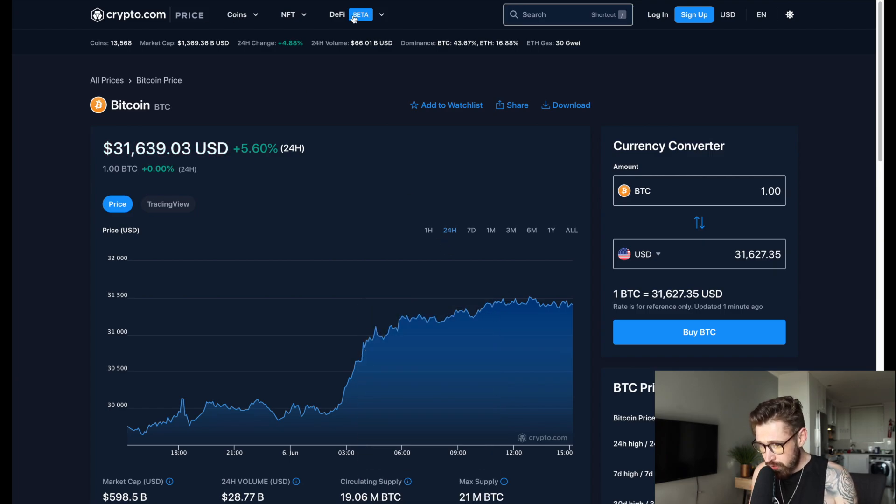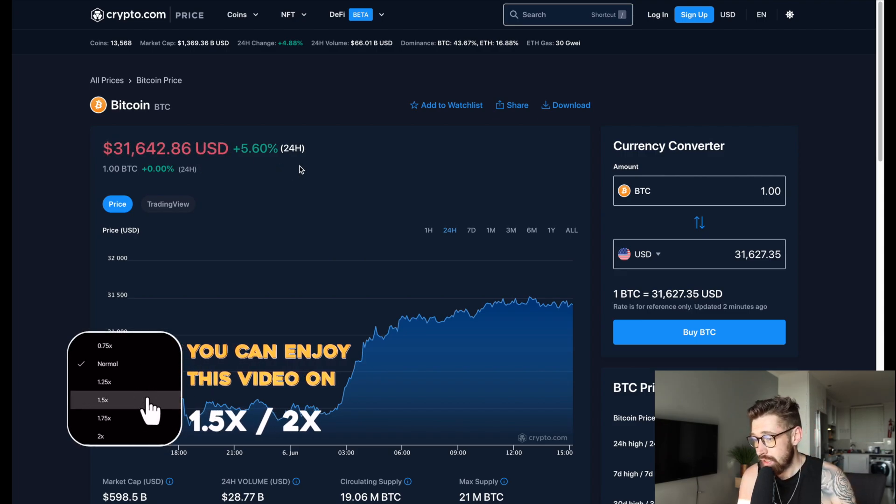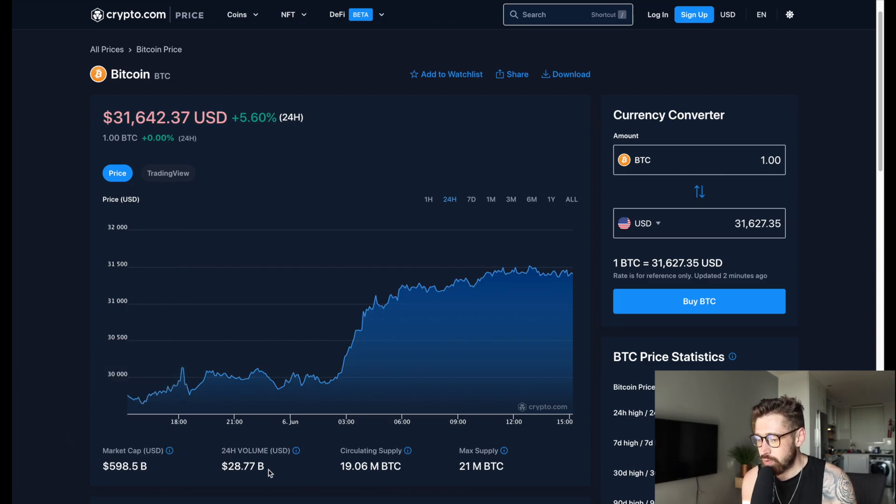We're gonna go over Bitcoin. Good early afternoon from Johannesburg, hope everybody's doing well. We're sitting at $31,645, up 5.6% on the day — a nice little pump. Market cap is $598 billion, 24-hour volume is $28.77 billion.